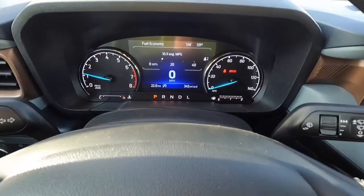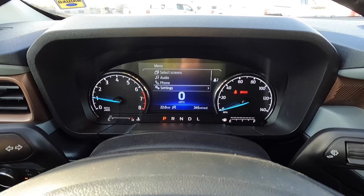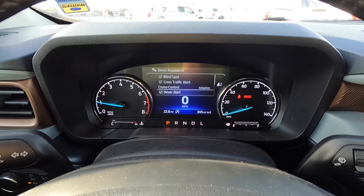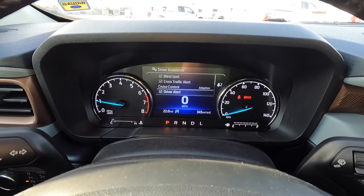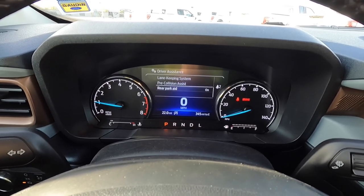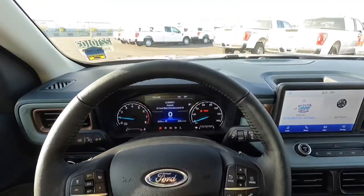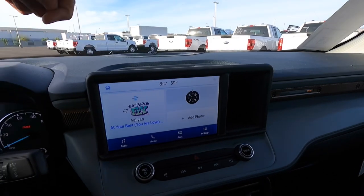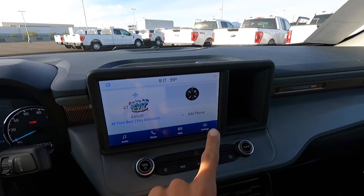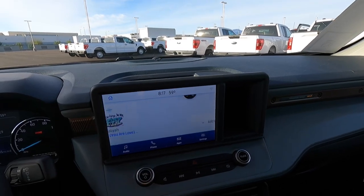Over here is the control for the center screen — this is the same screen as the XLT with the FX4 package, so it's a really nice looking screen. In the driver's assistance menu you can see blind spot, cross traffic alert, adaptive cruise control, lane keep, pre-collision, and rear parking sensors — you're well covered for tech. This one has real SYNC 3.4, unlike the basic version of SYNC on other Mavericks. It's pretty easy to use and responsive.